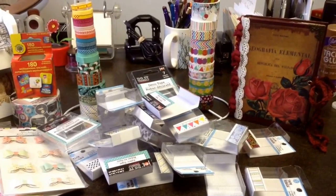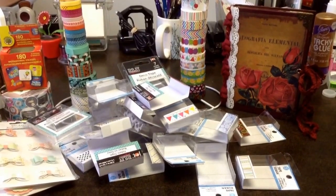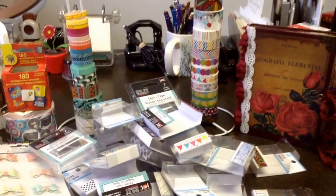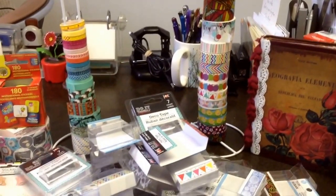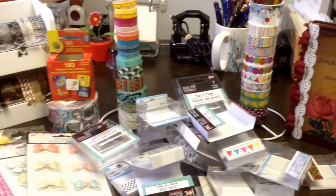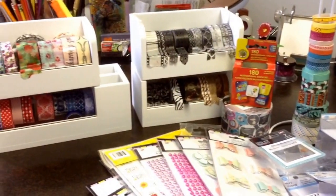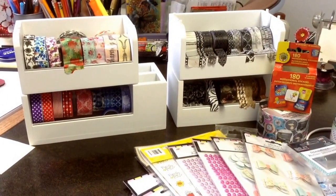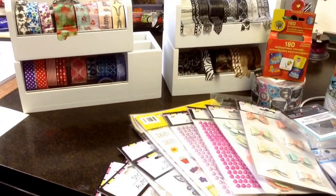I started putting everything away and then — oh my gosh — I forgot to do the video. So this shows you these are all the wrappers for all the washi that I got. She got me two paper towel racks, and they're perfect for holding washi. I had purchased some of these Recollection washi container holders and have maxed those out, so Karen got me some additional storage.